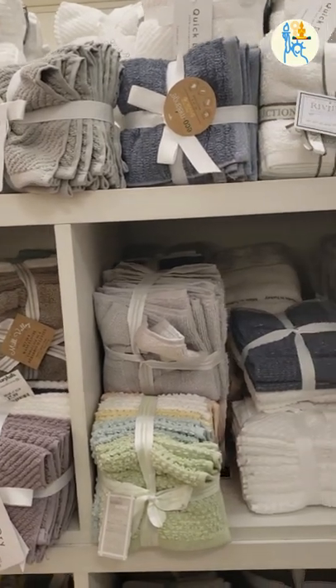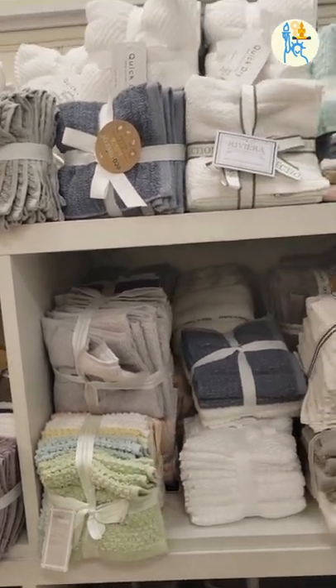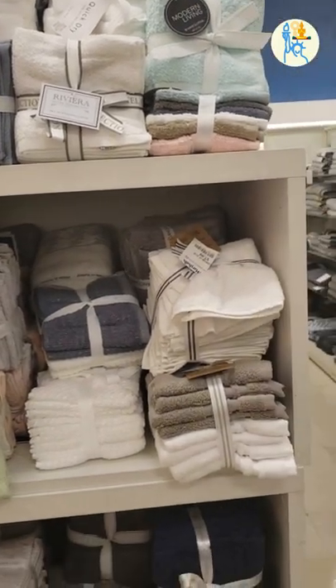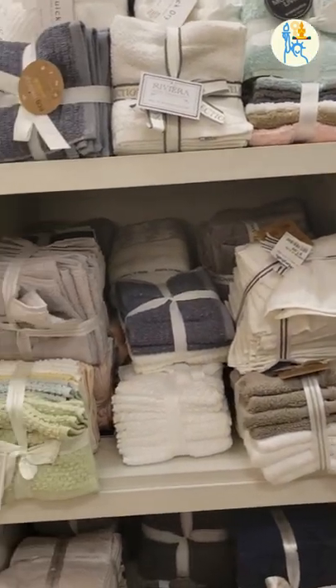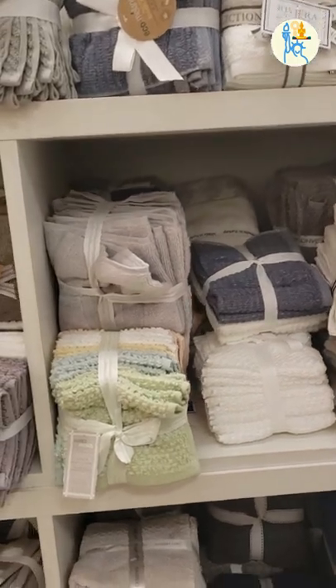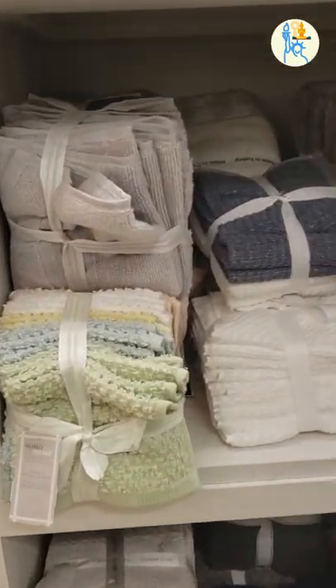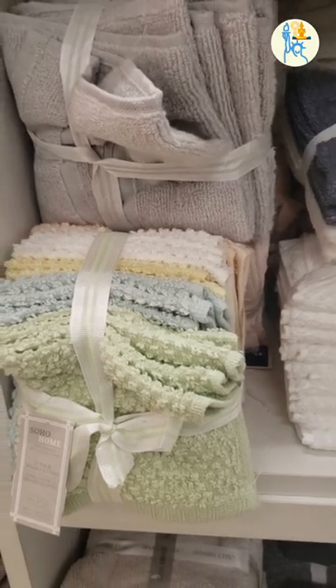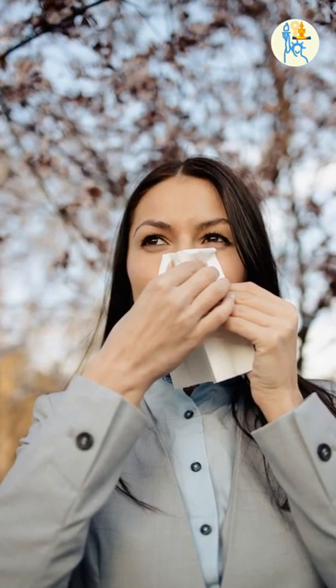When I first went shopping at an American shopping mall, I saw these rolls after rolls of these cloths. I didn't know what they were for. My first thought was that these are handkerchiefs like we use in Thailand, but I have never seen a person using this in public in America.